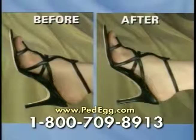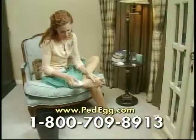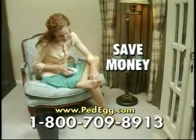The Ped Egg gets my feet looking good and I feel great. Pedicures are expensive. With the Ped Egg I save money and my feet look and feel great.